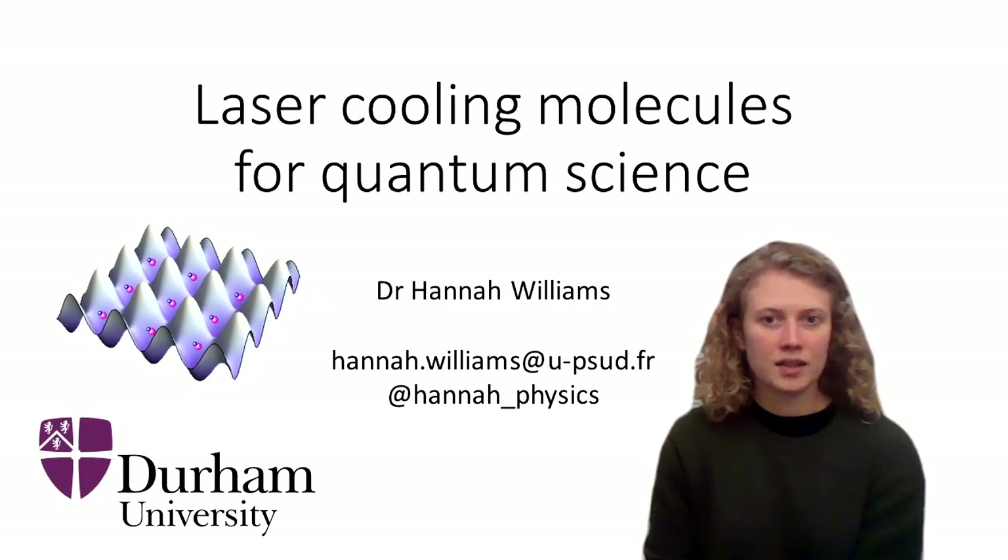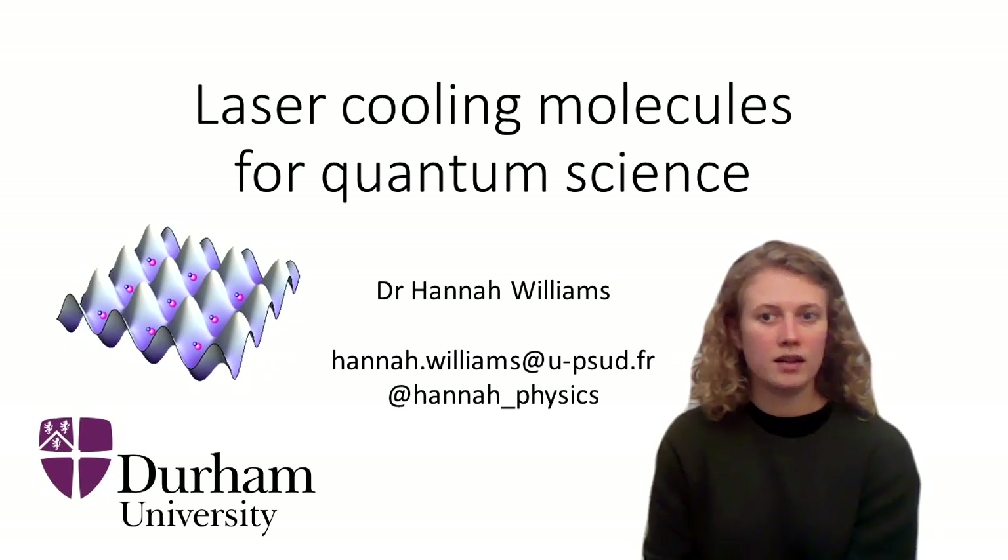If this is something that you are interested in, please feel free to contact me directly at my email address shown on the screen or via Twitter. Thank you very much for listening and I hope to hear from you soon.